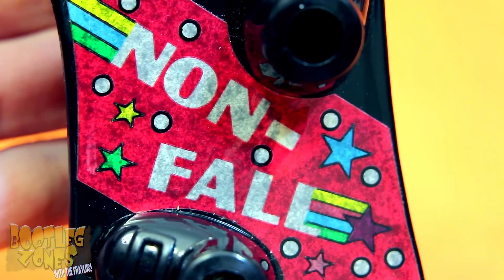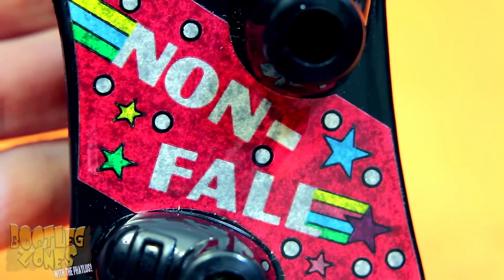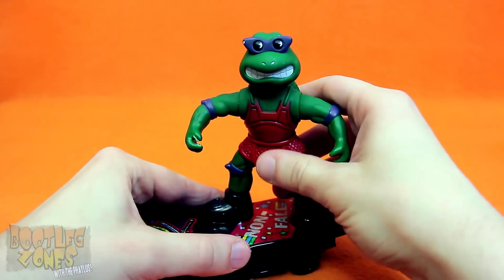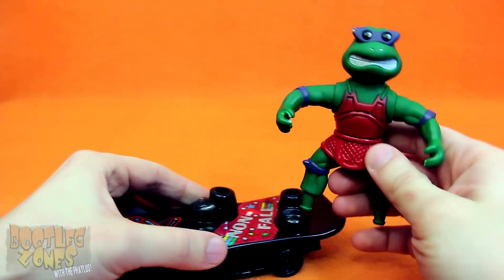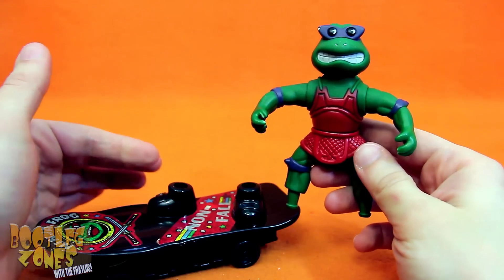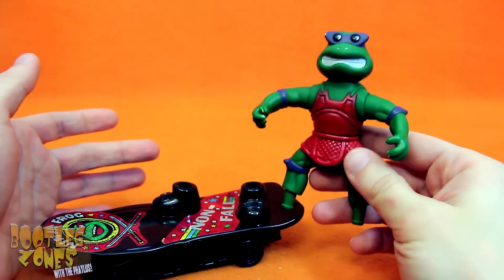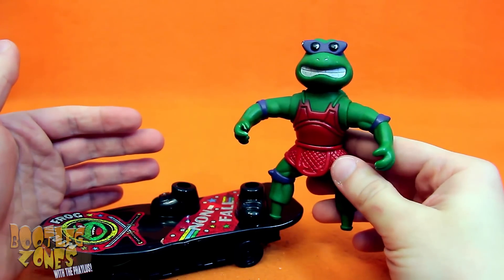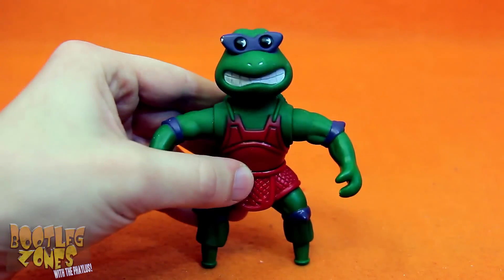But once again, we have a very Ninja Turtles-like Ninja Frog. And again, we had to be reminded of non-fall. He's really proud of that. Ninja Frog comes off his skateboard much easier than Terror Toad, but it's kind of without his feet, so it's not of a lot of use.